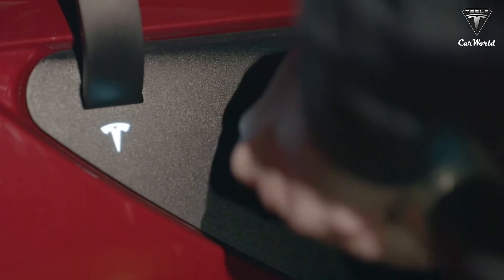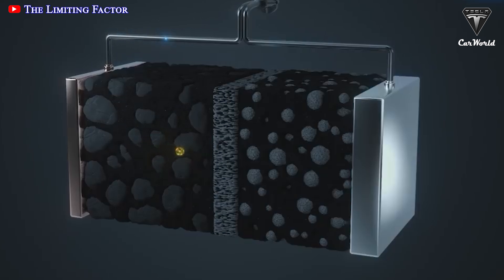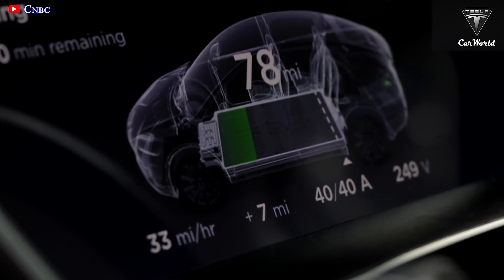Every time a battery charges, lithium ions travel back and forth between a positive electrode and a negative electrode, stressing particles in electrodes, causing them to crack and degrade over time. Electrode damage reduces a battery's charging capacity, which in turn reduces the range.